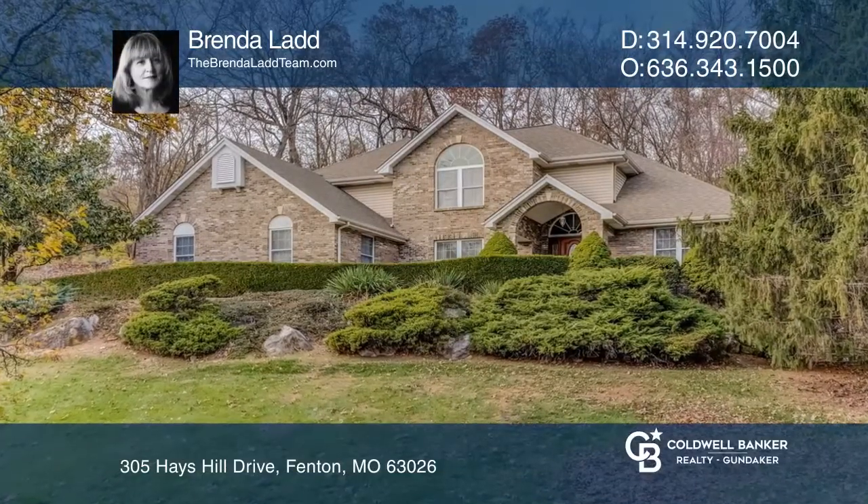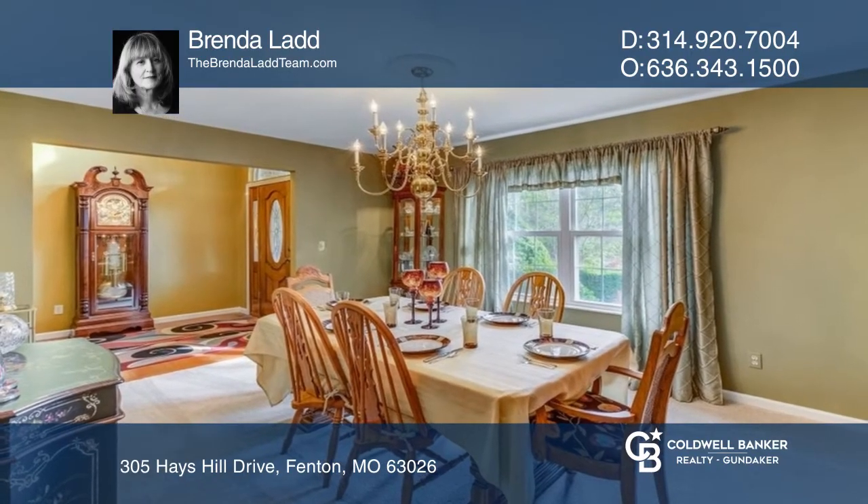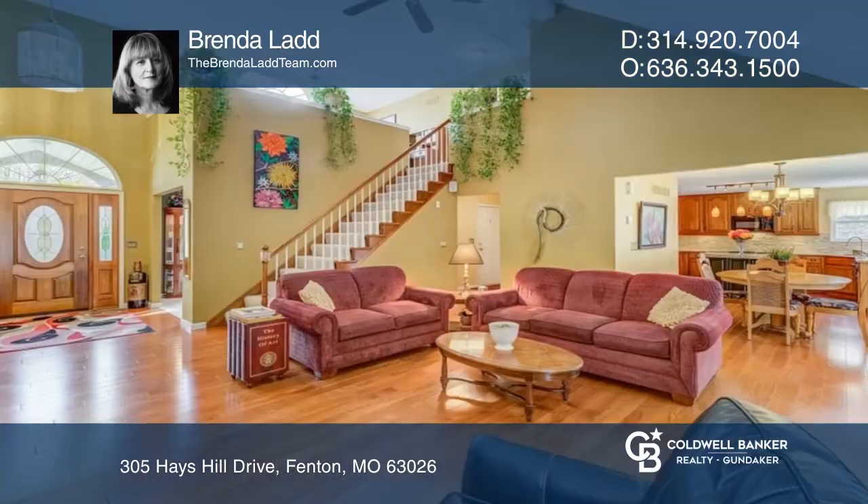Gorgeous one-owner custom-built updated one-and-a-half story home with three spacious bedrooms. This professionally landscaped home is tucked away on a peaceful cul-de-sac in the Lindbergh School District.